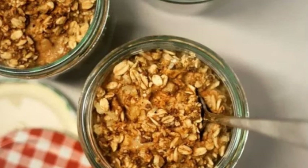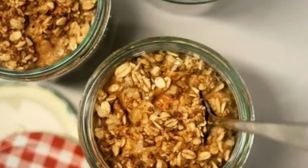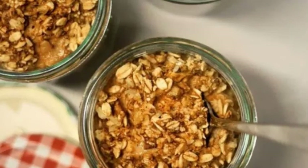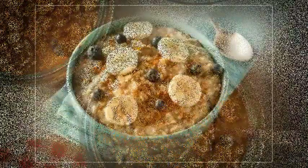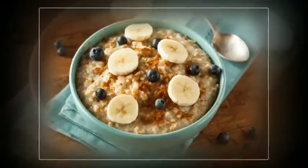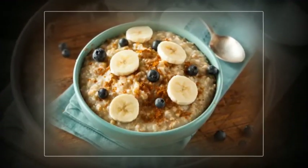Oatmeal contains a lot of antioxidant properties along with phytonutrients, and both of them are extremely healthy for you. You can improve your immunity and prepare your body to fight against a lot of severe diseases and disorders. Oatmeal can help prevent cancers and heart disease, and since it also controls blood sugar, it is great for diabetics as well.